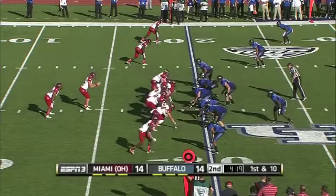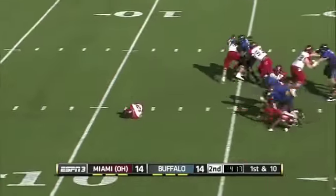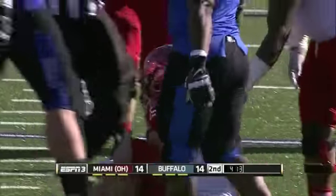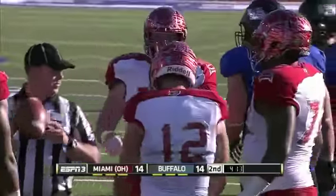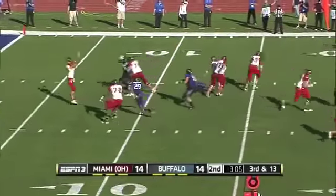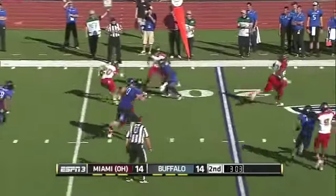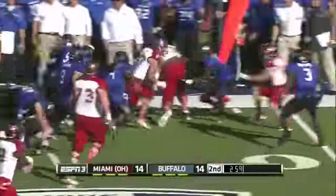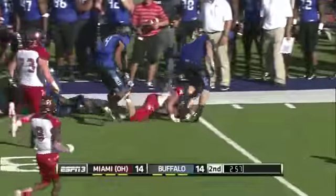The worst starting position of the afternoon — Hendricks has the snap go through his legs and he smartly just falls on it on the 11-yard line, a loss of eight. Scott wide left — Hendricks with a screen. It's caught, tackle broken by McGinnis, still on his feet, across the 30 for a first down.